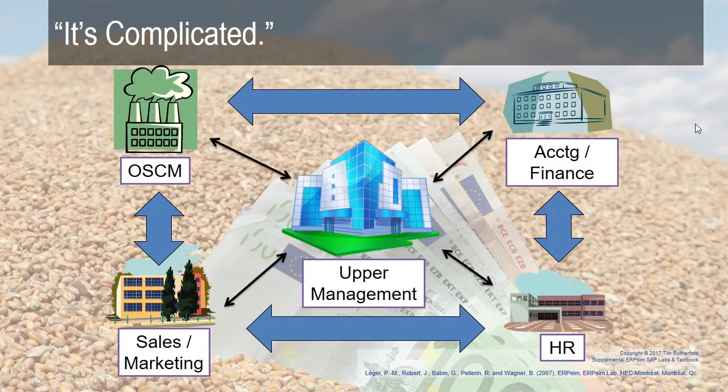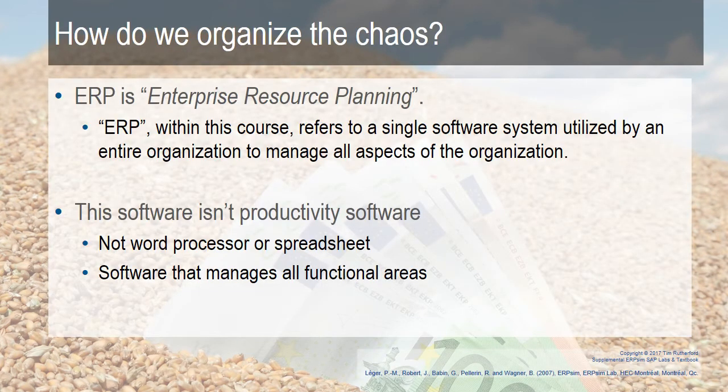It gets complicated — all the different ways that data, information, money, processing, and compliance work together throughout all the different functional areas. That's where ERP comes in. ERP helps organize all of that chaos. ERP stands for enterprise resource planning. Within this course, it refers to a single software system — one software system that is utilized by the entire organization to manage the entire organization.